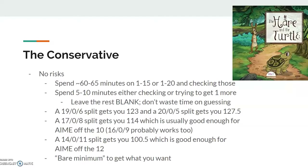The last one is the conservative — no risks at all. You spend about an hour or a bit more on problems 1 to 15 or 1 to 20, depending on what you're going for, and then check those. You spend the last 5 to 10 minutes either checking or trying to get one more. Normally you don't have to do a separate checking pass using this strategy because you're checking as you go in the first hour. Then you leave the rest blank. There's no point wasting time reading the other problems if you know you're not going to solve them — just leave them blank and get 1.5 points for each, and don't waste time guessing.